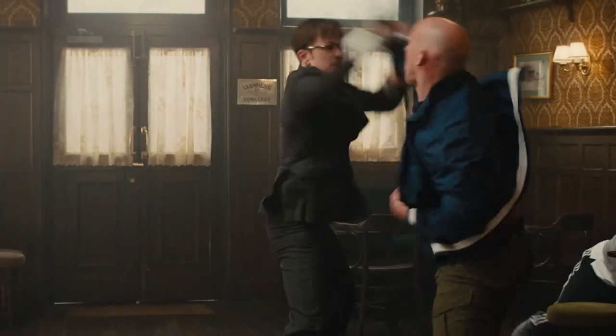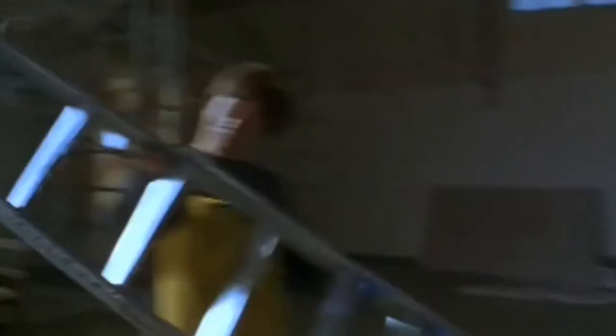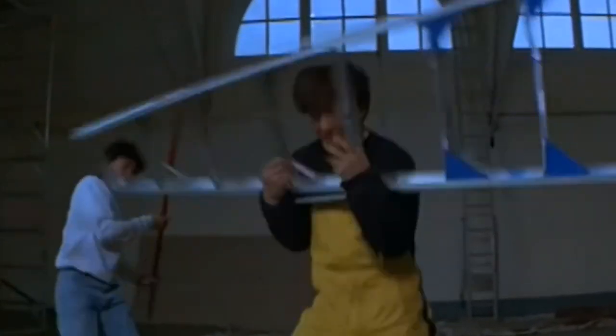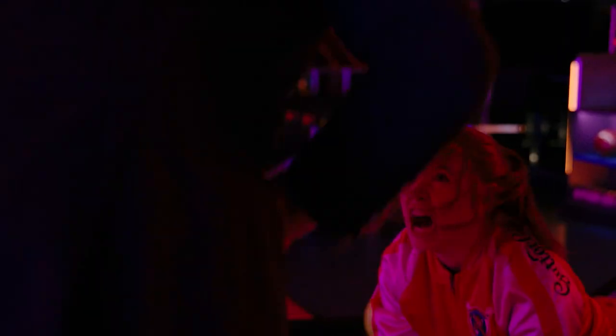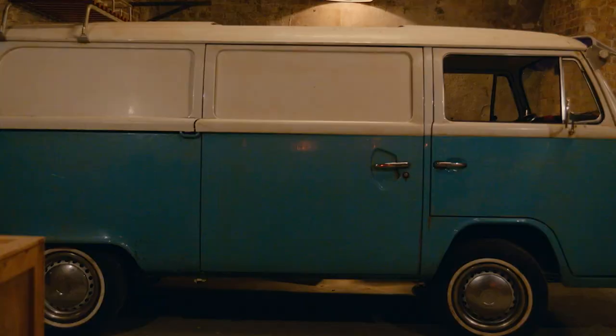Action movies have used out-of-the-box weapons in fight scenes before — just look at Kingsman's deadly umbrella, Jason Bourne's big pen, and almost any Jackie Chan movie you can think of. There's an art to designing a fight scene around the unconventional, and in Gunpowder Milkshake it's extremely satisfying to see how far that can go.